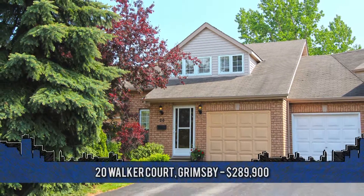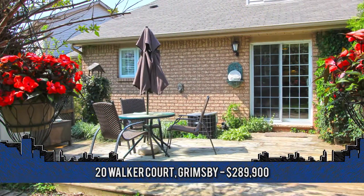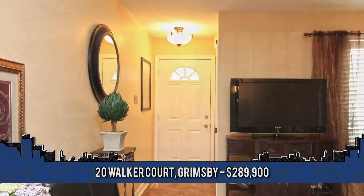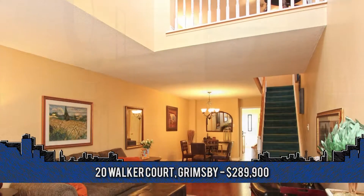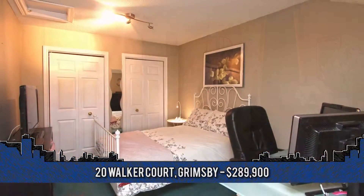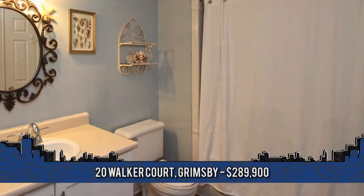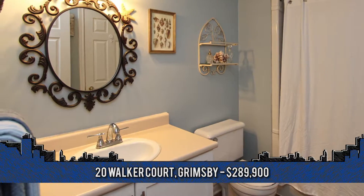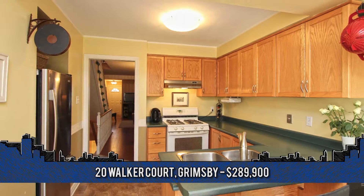This freehold townhome is situated on a quiet cul-de-sac and is just a short walk to downtown Grimsby, steps to parks and the hospital, plus it backs onto a park and is just two minutes to the QEW. Welcome to 20 Walker Court. This fully finished, family-ready townhome is very spacious at 1,680 square feet and boasts two plus two bedrooms, including a master bedroom with en-suite privilege, a versatile eat-in kitchen with breakfast bar and sliding doors to an amazing pie-shaped yard with deck, trees and privacy.